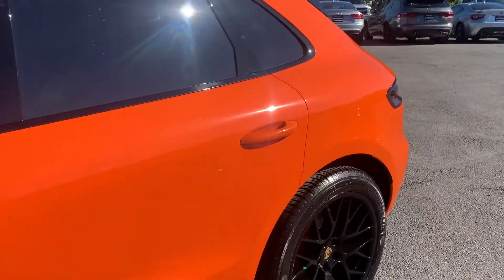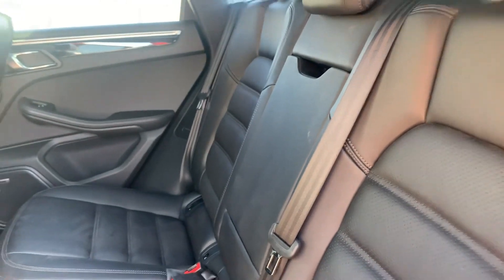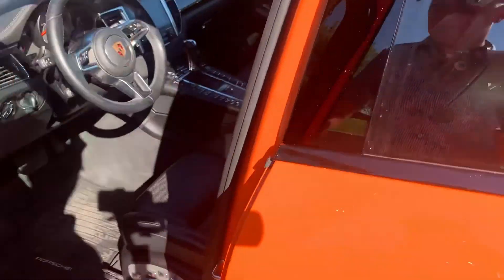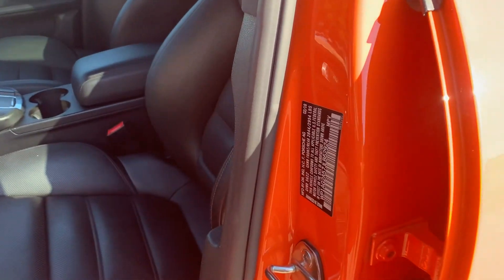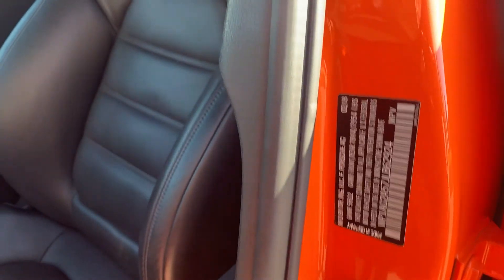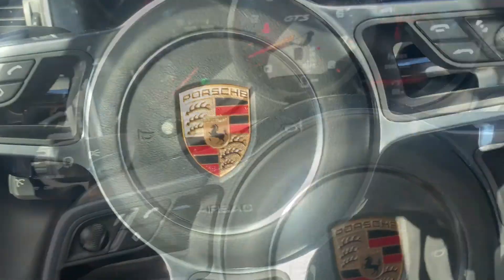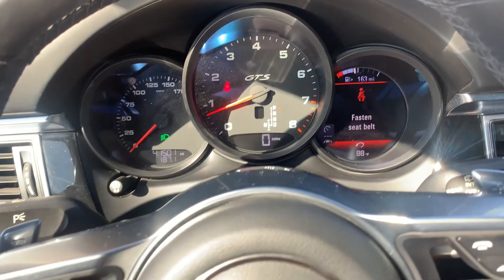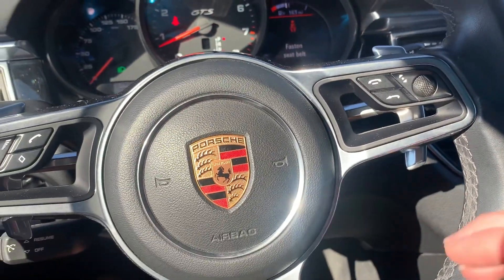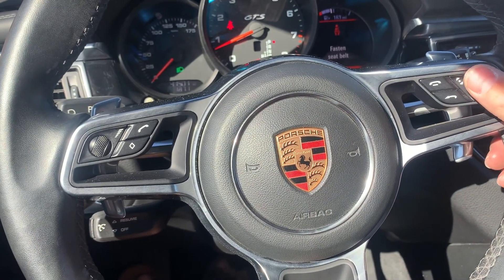Go ahead and take it for an interior view. Black pinhole leather, also has a Bose sound system, your driver presets. You can see the 41,500 miles on this vehicle. It also has paddle shifters, here's your push-to-talk, and your stereo controls as well.